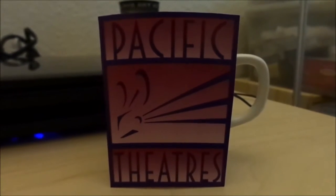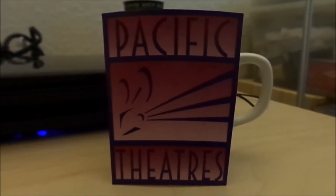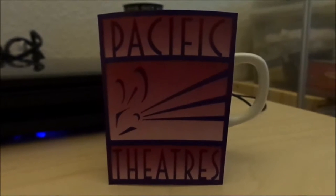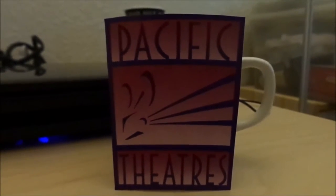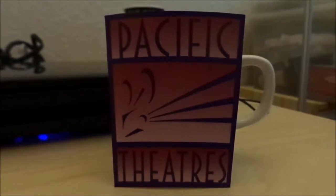such as Reading Cinemas from Australia, Sentry Theatres which is now owned by Cinemark, and all the other theaters around the world. They also have a sister theater called Consolidated Theatres in Hawaii, and they also had a sister theater called the ArcLight Cinemas, which operates the Cinerama Dome.